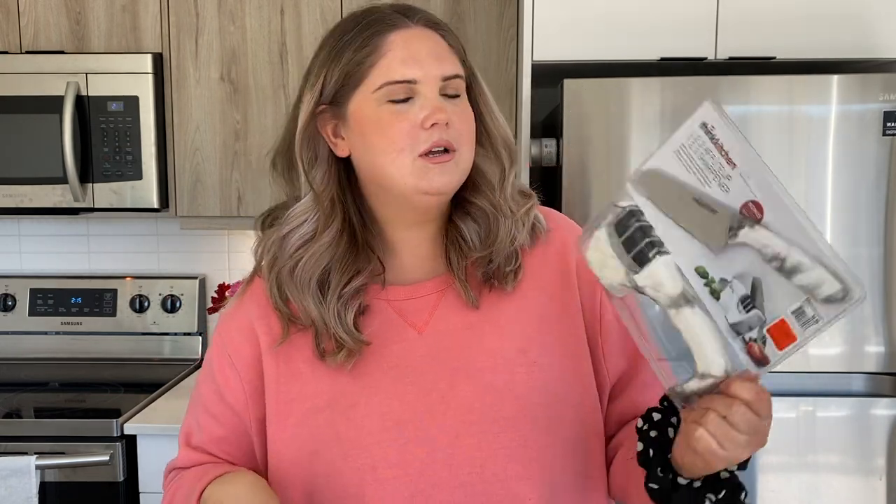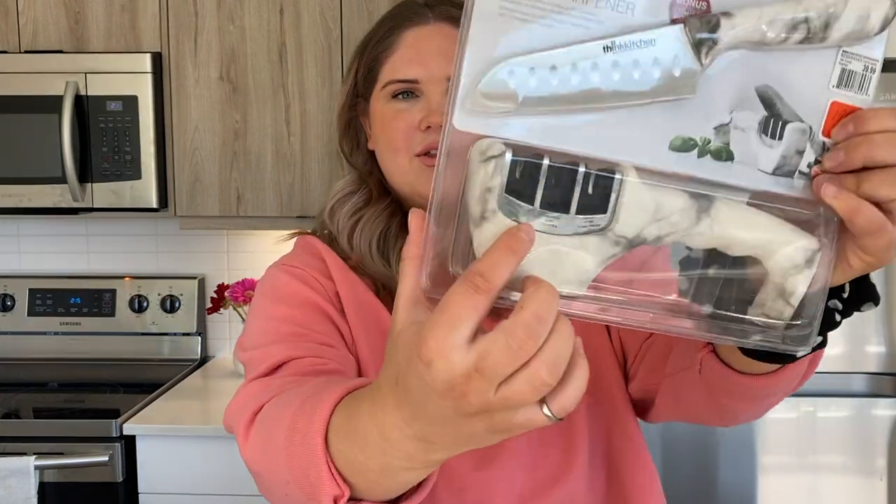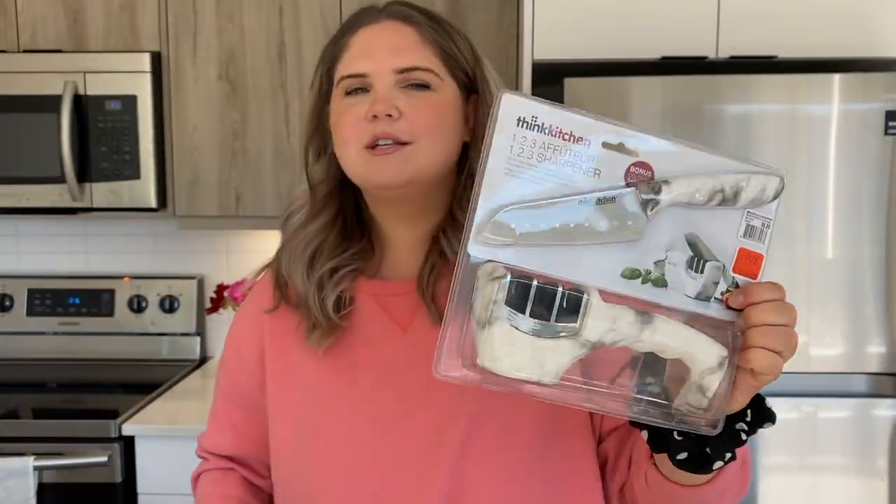Alright, let's go down my receipt and see what we got next. So this is something that Jordyn picked out — it is a knife sharpener, and it also came with its own knife. It's by the brand Think Kitchen. It's marble, which is very in right now. We were just looking for a sharpener in general, and the fact that this came with a knife, we were pretty excited about. This was originally $40 but it was marked down to $19, plus we got the extra 5% discount — that's a really good price. I didn't realize we got such a good deal on it.